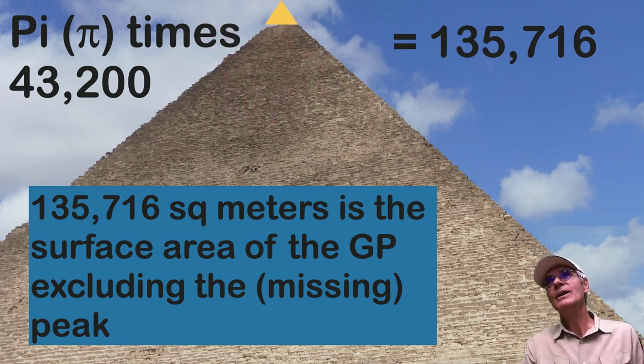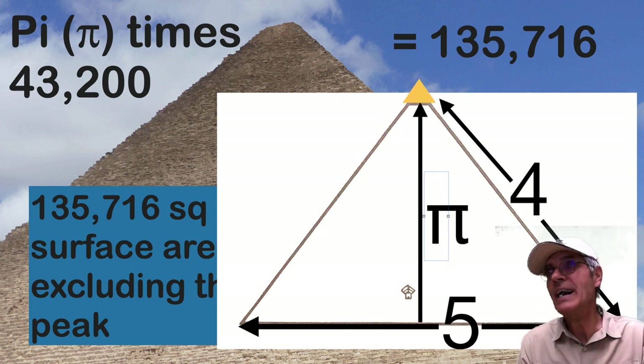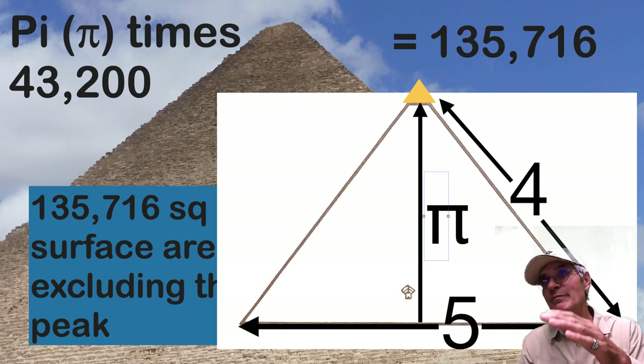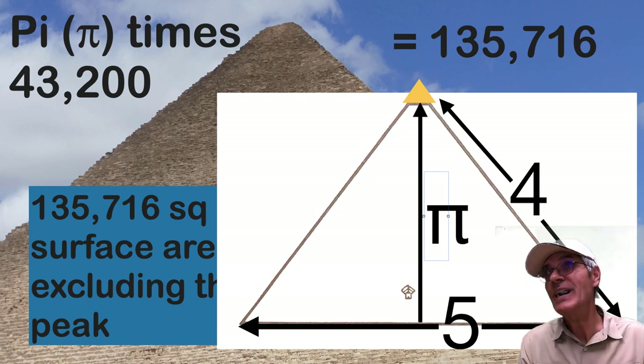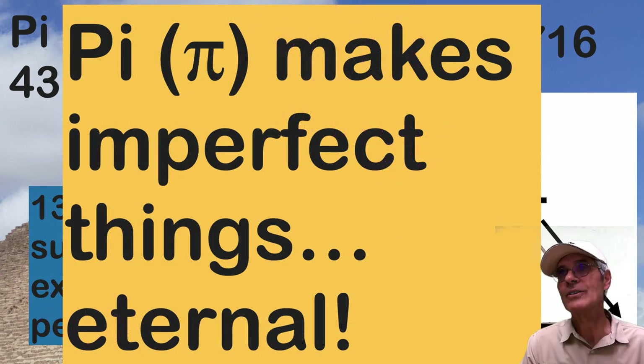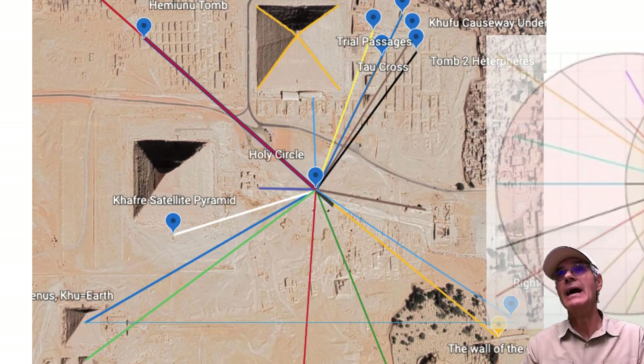There's an incredible 4-5-pi triangle in the Great Pyramid. If you take the height to the top without the capstone, and use the 4 and 5 dimensions of what's there now, you get a perfect 4-5-pi triangle. What's interesting is this triangle is based on what exists now — without the capstone. My conclusion: pi makes imperfect things eternal. And today is the summer solstice and Father's Day — thank you to the Creator, the Father.